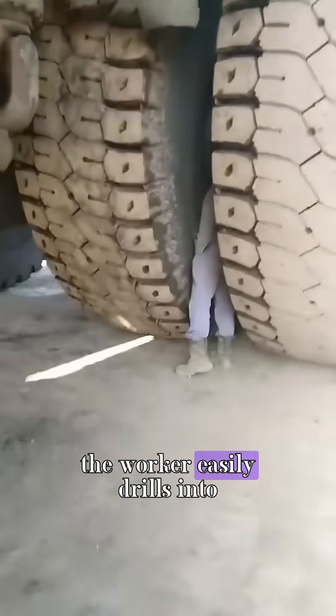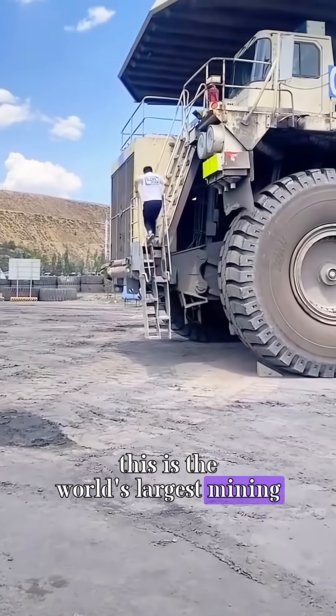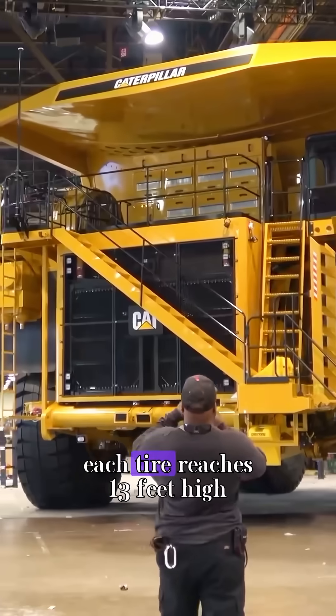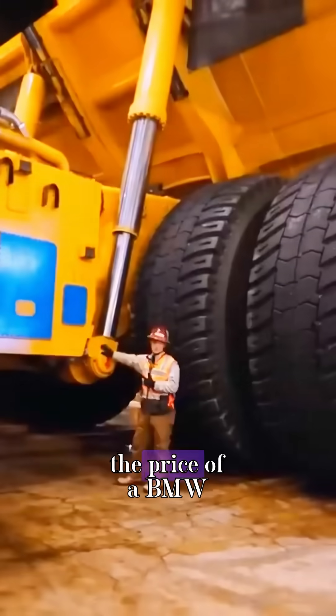Take a look. The worker easily drills into the gap of a car tire. This is the world's largest mining truck, the Caterpillar 797. It has custom-made tires. Each tire reaches 13 feet high and is worth $30,000 — the price of a BMW.